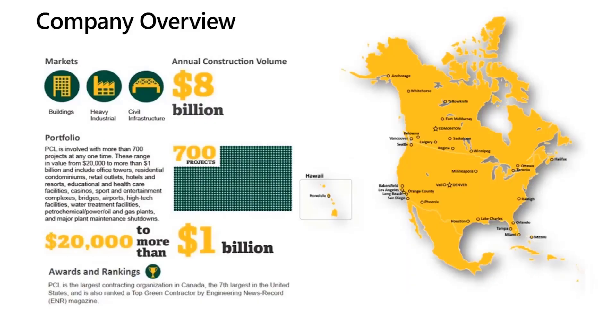PCL is a construction company. We operate mainly in three sectors: buildings, heavy industrial, and civil infrastructure. With an annual construction volume of $8 billion, at any given time we have more than 700 projects on the go. PCL is also made up of more than 4,000 full-time salaried staff and over 10,000 hourly tradespeople. We found that by equipping our workforce with tools that help them to be more productive and efficient, we can improve PCL's bottom line.